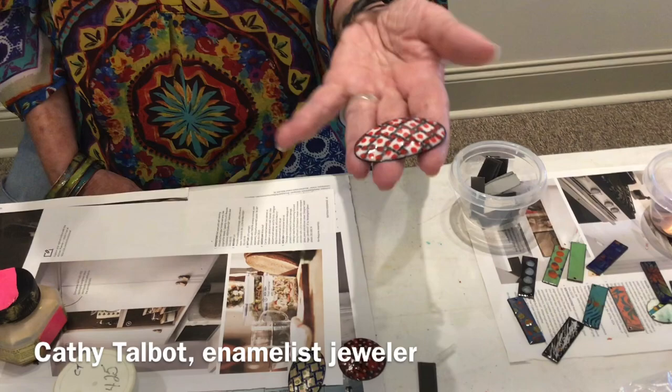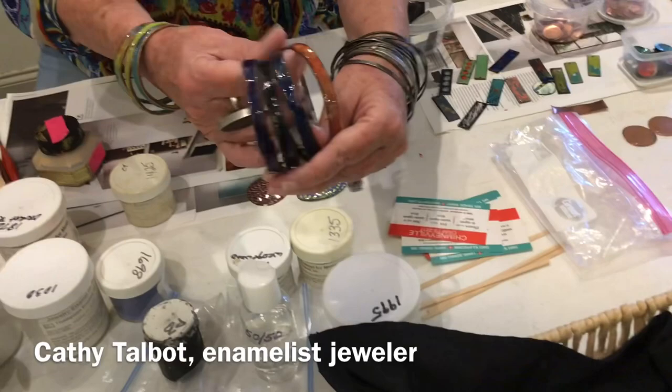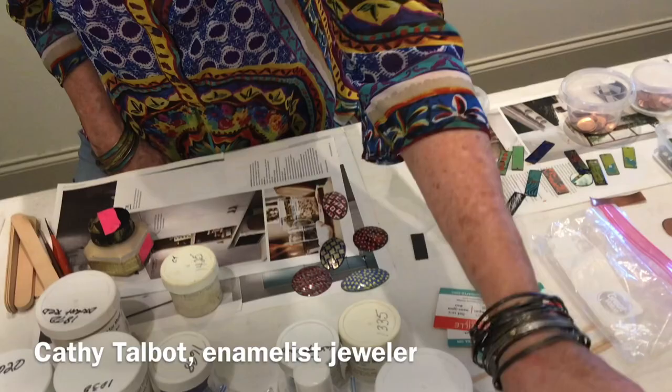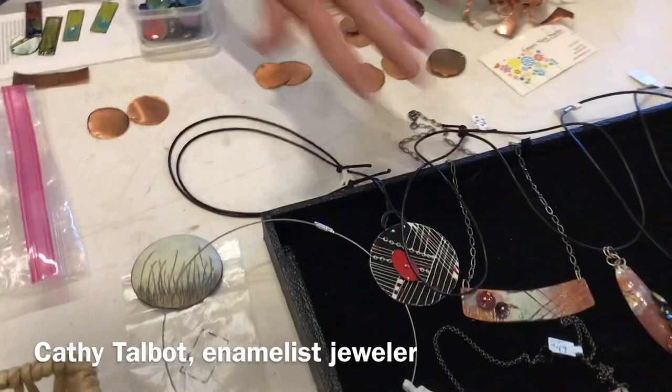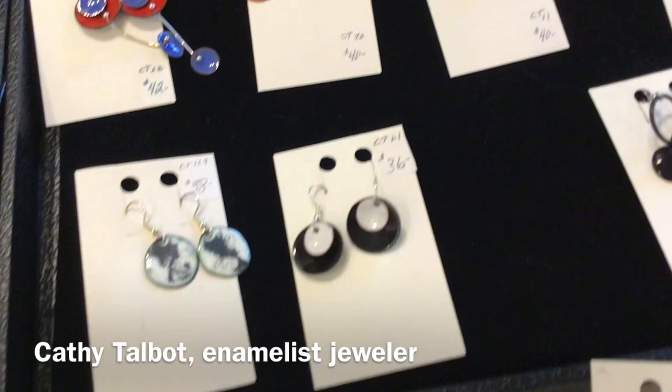Oh my goodness — so you can do jewelry and other things? Right. This will be turned into a brooch; I will do a setting for it. I do bangles — these are bracelets that start out as copper pipe that I form and beat with a hammer. A lot of my work is also torch fired. These pieces here are torch fired. Ladies need at least one little torch. This one is torch fired, but mainly I do use the kiln.